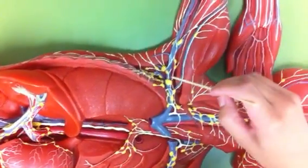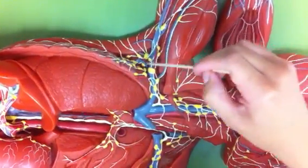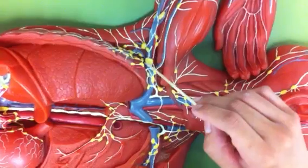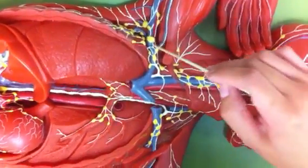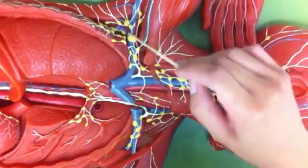Here we have the axillary lymph nodes right underneath the armpit — the yellow one. The yellow are the nodes and the white is the lymphatic system. So here we have the axillary lymph nodes.